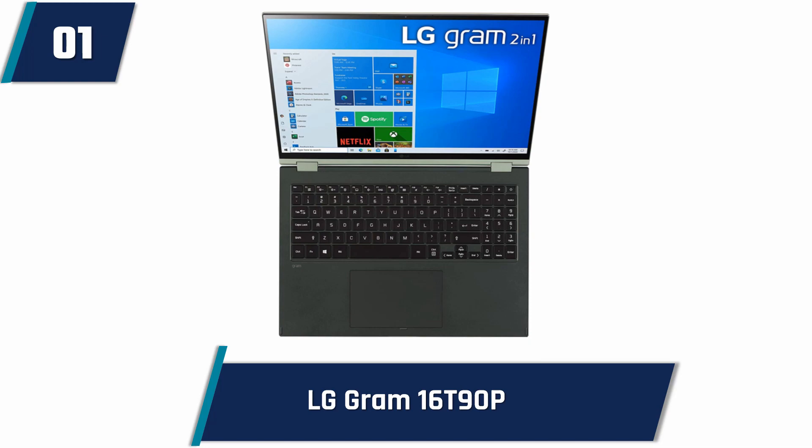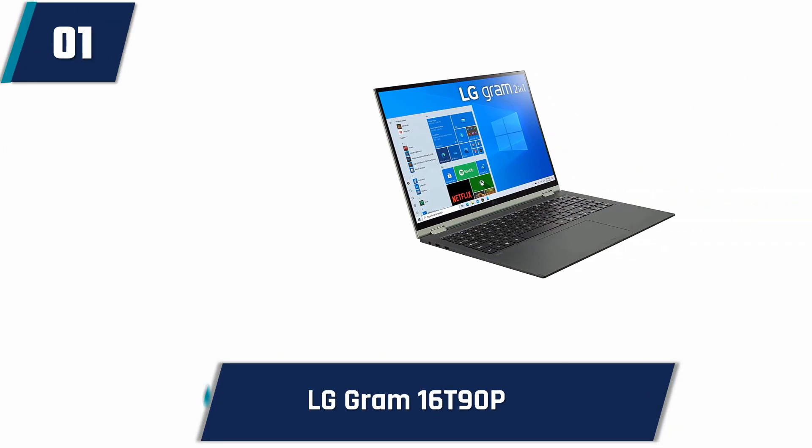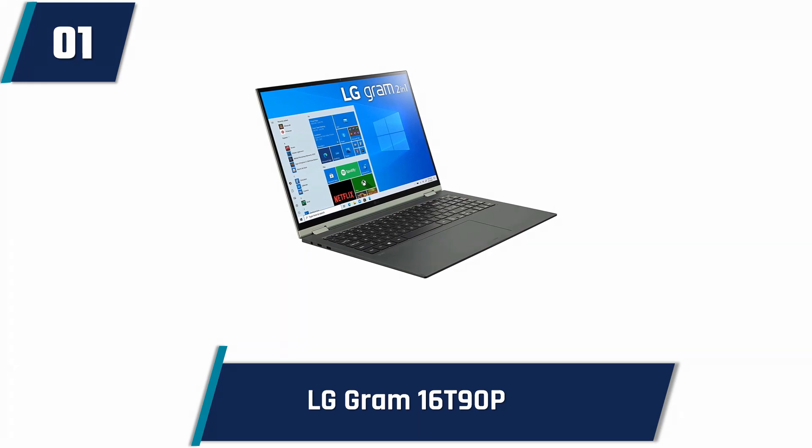It has a fast processing unit and both 16GB of RAM and 512GB of SSD. This laptop comes with an LG stylus pen, which also has tilt detection so users can write more naturally. However, it doesn't feature an integrated CD or DVD drive.